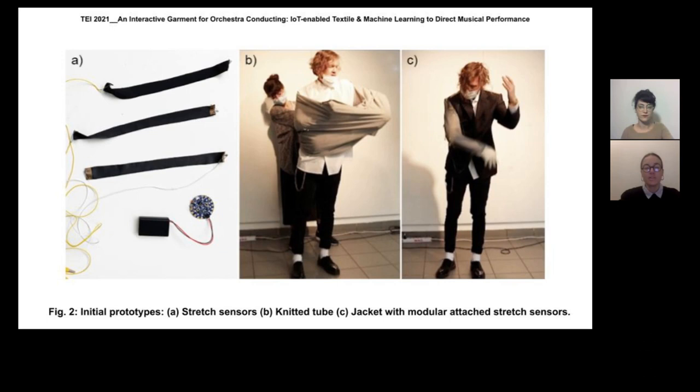We set up weekly rehearsal sessions as part of our research methods. Those rehearsals were key moments to observe and record the conductor's gestures. The observation in these sessions included video recordings, drawings, and sensor data recordings.